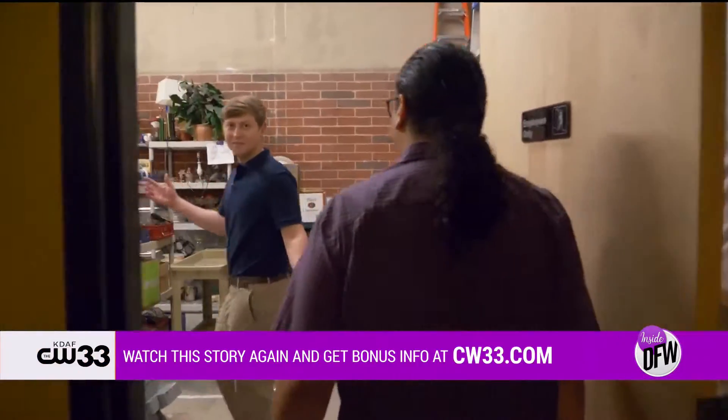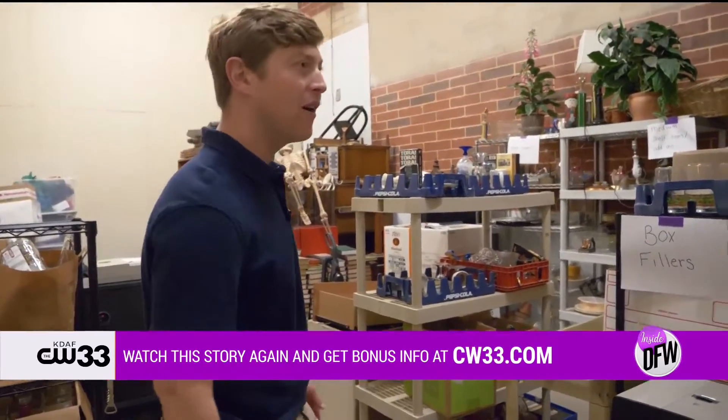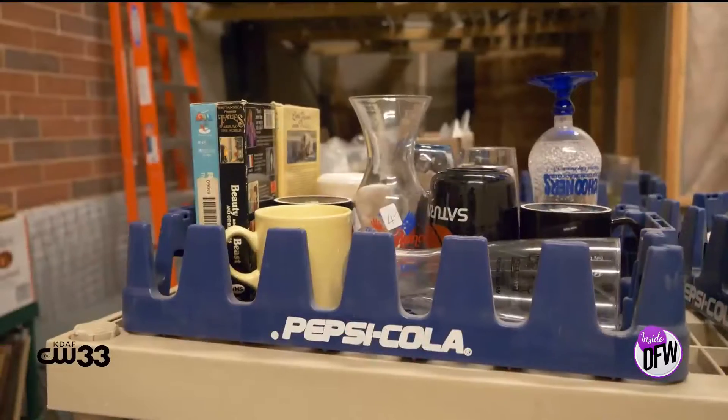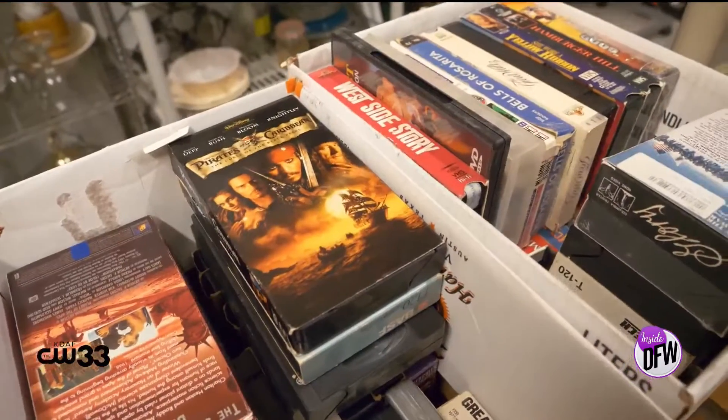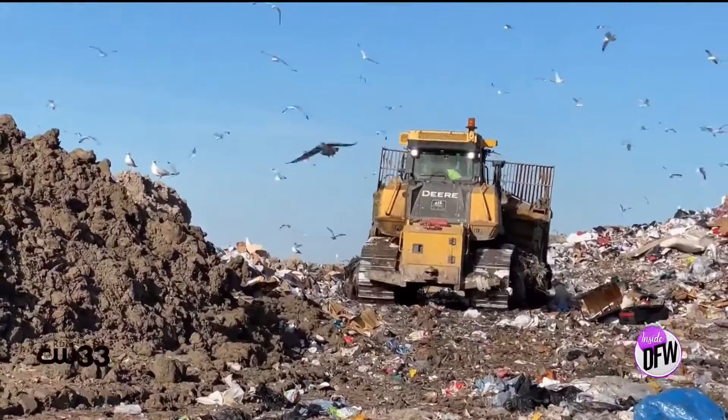Folks, the rage cage. Tell me about this rage cage — where did all this stuff come from? The rage cage contents come from all over the Dallas-Fort Worth Metroplex. We have a network of recyclers and junk haulers that, instead of taking all these things to the landfill where it goes off and becomes nothing, it makes a stop here at Secret Chambers.